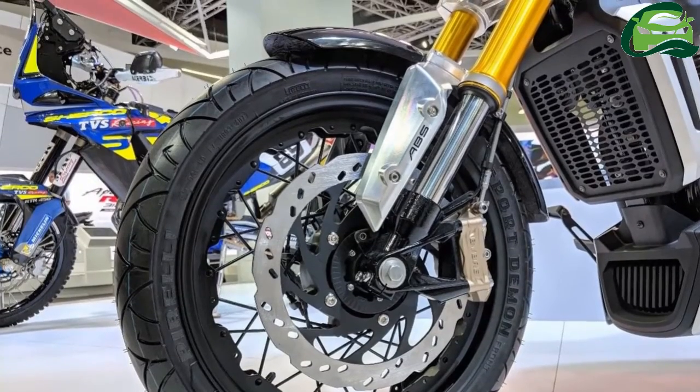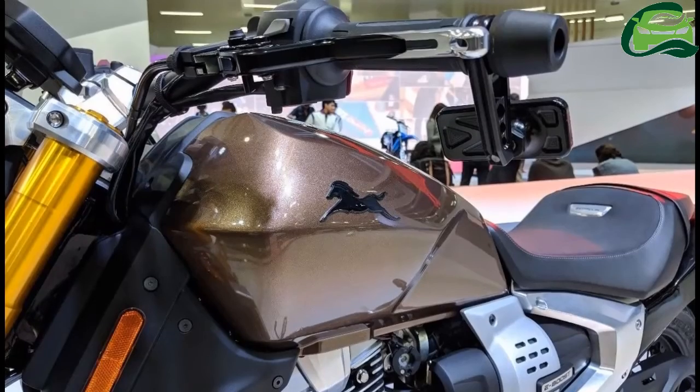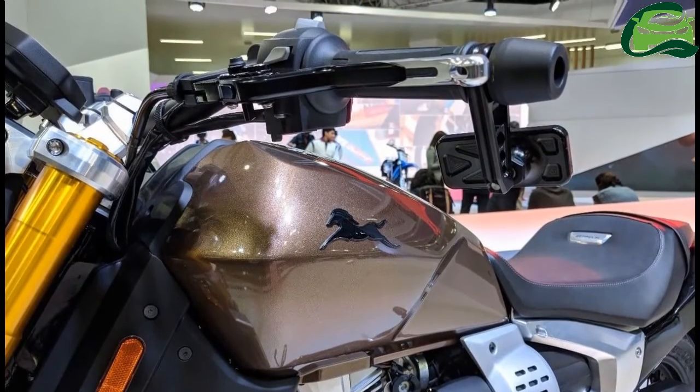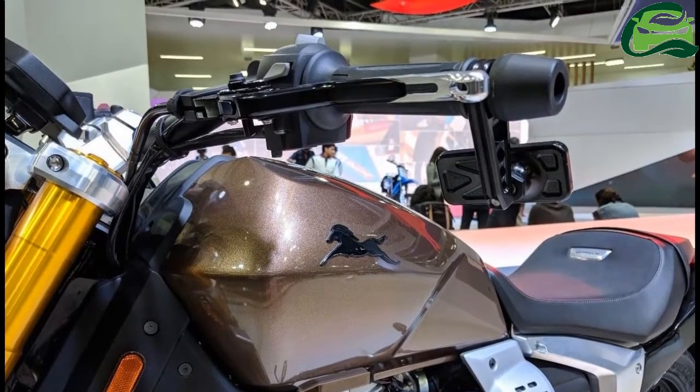The cruiser gets a first-in-class smart bio-key. Other features include an electronic speedometer, online connectivity, and a headlamp-integrated HD action camera to capture the rider's trip on the go.